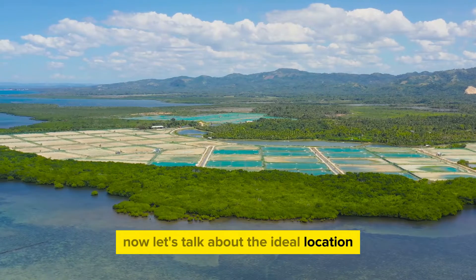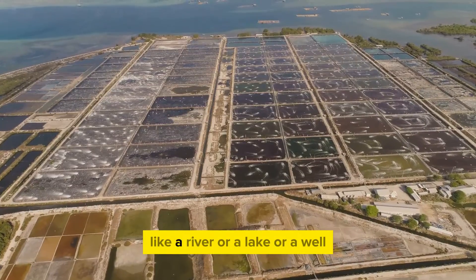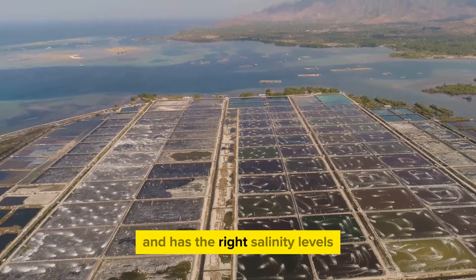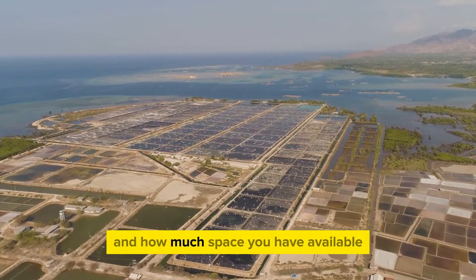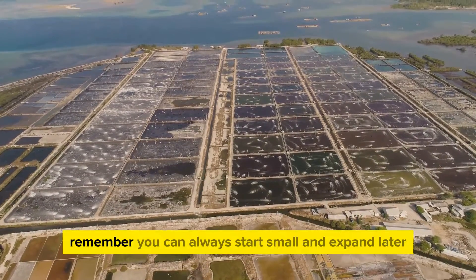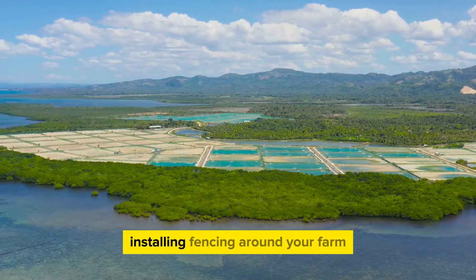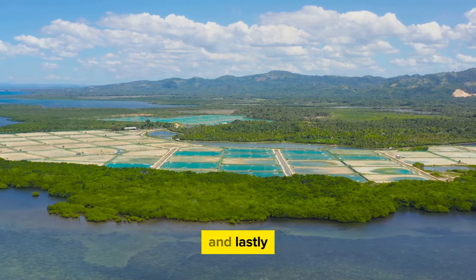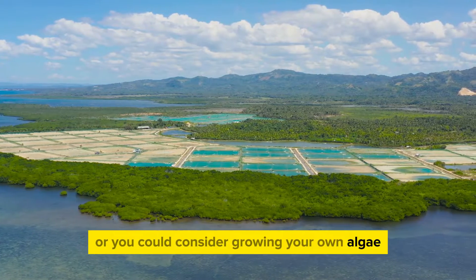For the ideal location, you'll want a reliable source of clean water — a natural body of water like a river, lake, or a well. Water quality is crucial, so make sure it's free from pollutants and has the right salinity levels. Consider the size of your farm based on how many shrimp you plan to farm; a small farm might be just a few acres, while a large operation could cover several hundred acres — you can always start small and expand later. Don't forget biosecurity measures: fencing and strict cleanliness protocols help prevent disease. Also ensure you have a reliable source of shrimp feed, whether commercial feed or home-grown algae or plankton.